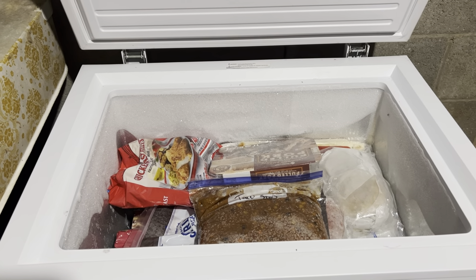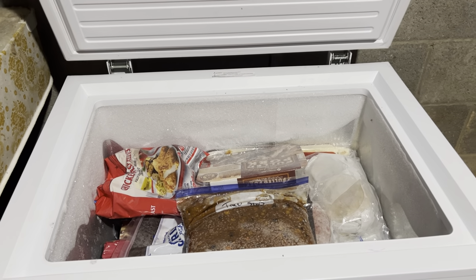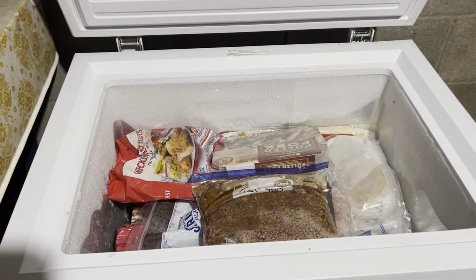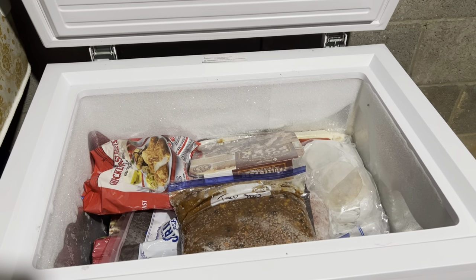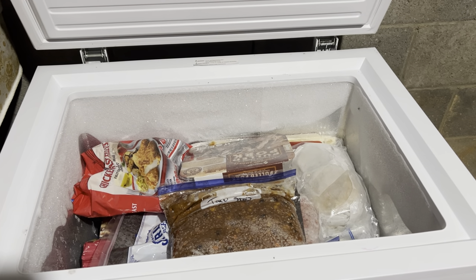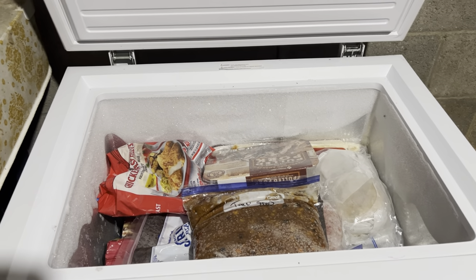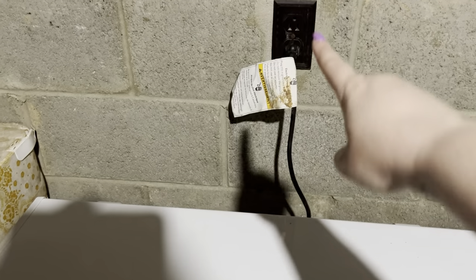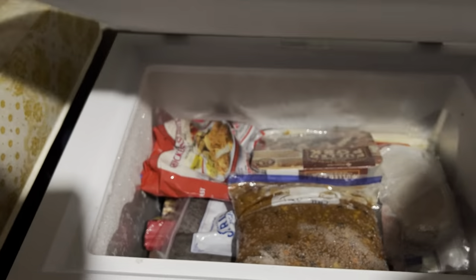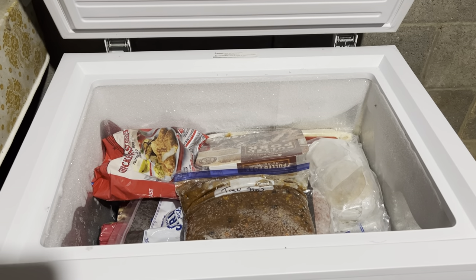I check on the deep freeze every few days because I'm nervous in case something happens. Well, when I came to check on it, it wasn't as built up on the sides as it normally is — stuff was starting to thaw out, but it was still frozen. If I'd given it another day, everything would have thawed out. We were able to save the stuff at the top, and everything at the bottom was still frozen, so we got lucky. We switched the switch from the top to the bottom and it's been fine ever since.